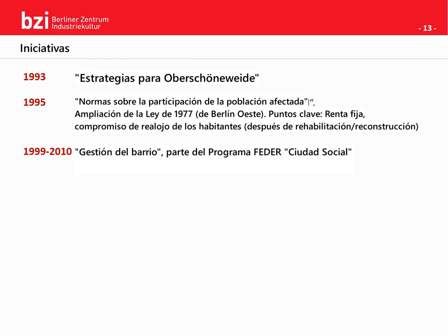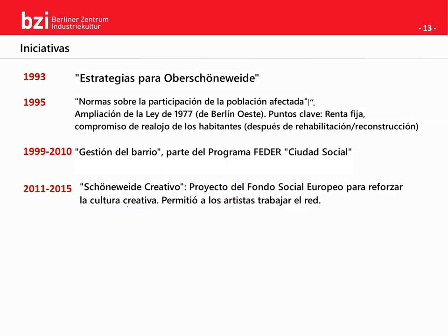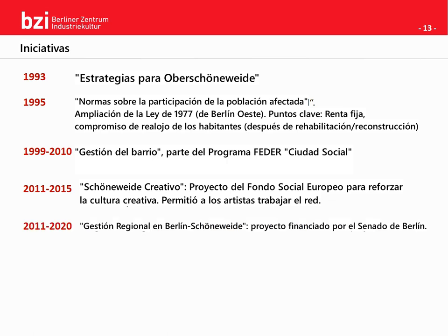We will take a look at key points of the program in a second. From 2011 to 2015, the Schöneweide Kreativ project was funded, aiming at connecting local actors of the creative scene — designers, artists and musicians — and strengthening the local and city-wide reputation, for instance with an art festival. At the same time, the 2011 to 2020 Senate-funded regional management was a very big player. Like its predecessor the neighborhood management, the regional management also focused on upper Schöneweide, but on a bigger scale covering all of Schöneweide. The regional management also took over supporting the local creative scene after the Schöneweide Kreativ project ended.